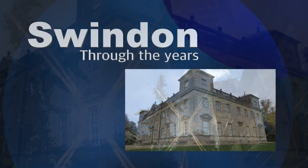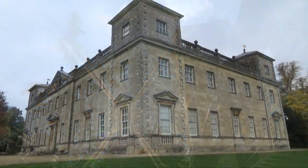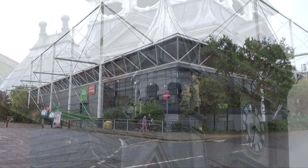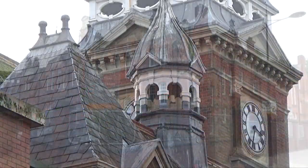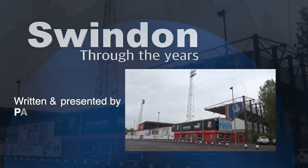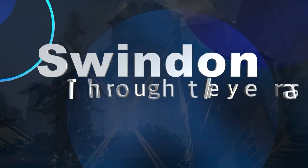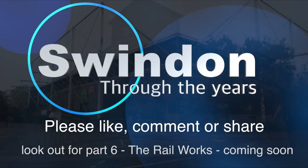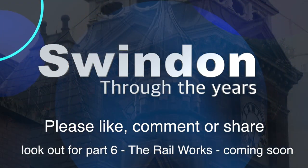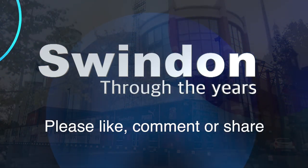Discovering forgotten sites in a changing town — delving into the Swindon Cable archive for another look at Swindon Through the Years. We'll see you in the next one.